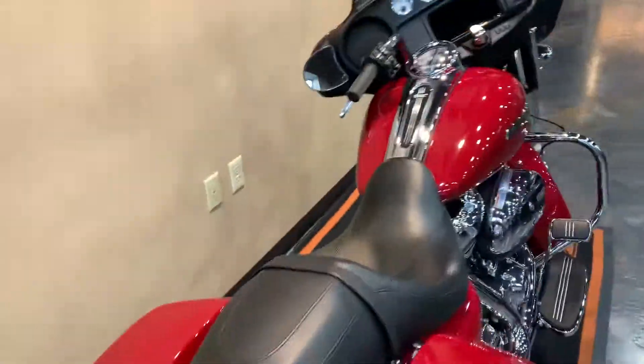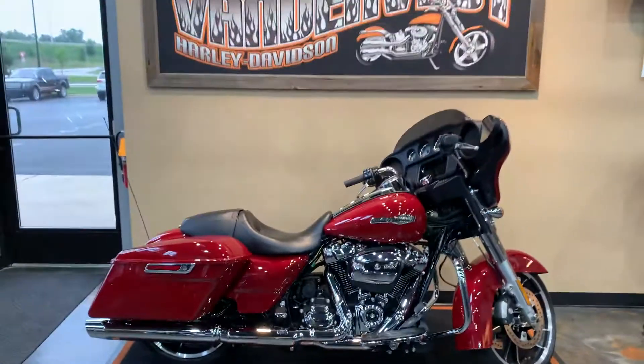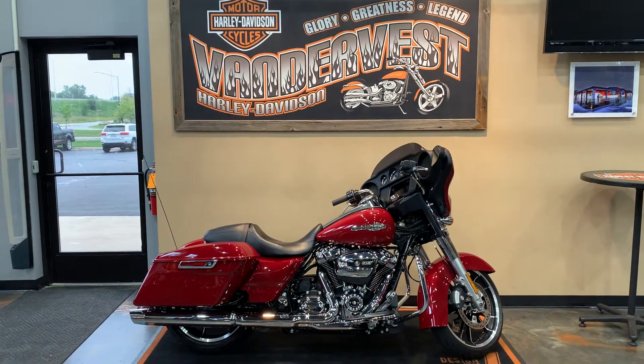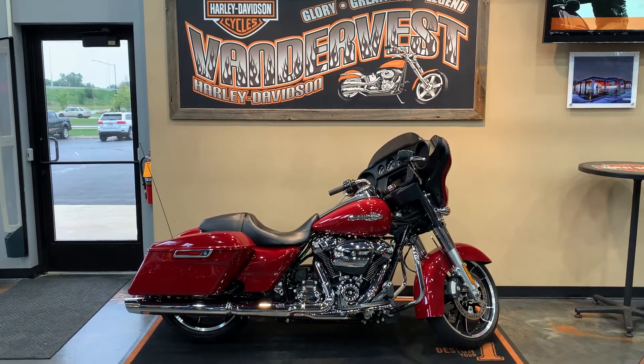Come down and check it out. Where might you do that? Well, Van Der Vest Harley-Davidson, 1966 Velp Avenue in Green Bay, Wisconsin. Or of course, you can give us a call — we can schedule something. 920-498-8822.